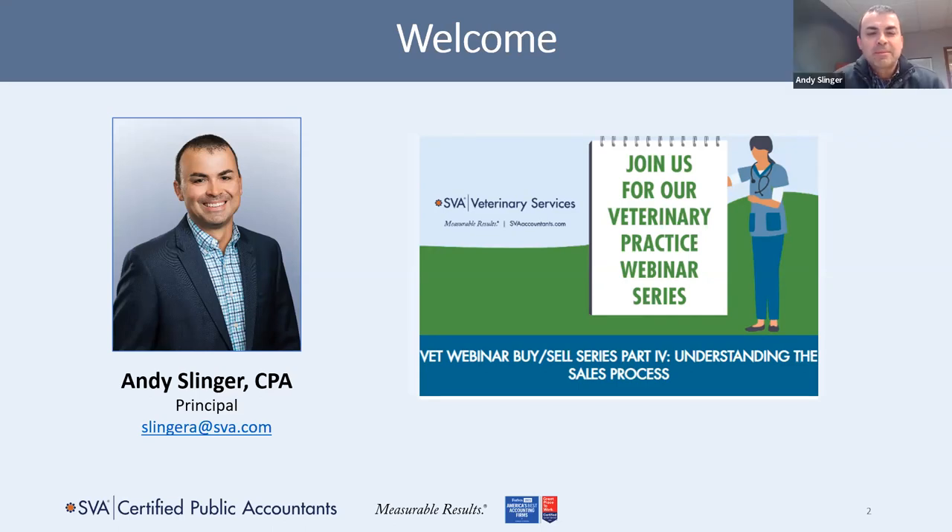Hi everybody, my name is Andy Slinger and I'm a principal and the leader of our veterinary practice consultants for SVA Certified Public Accountants. I'd like to welcome you to the fourth and final webinar in our buying and selling veterinary practices series titled Understanding the Sales Process. I want to take a second and say a few words about SVA and our history with veterinarians.